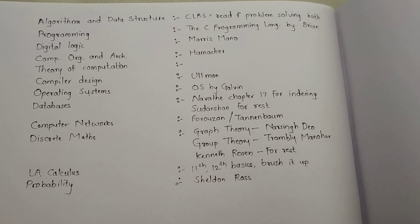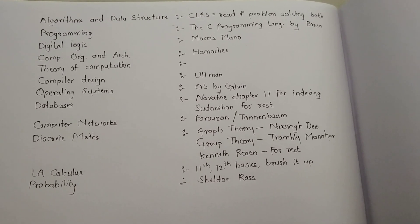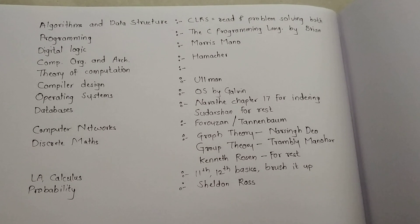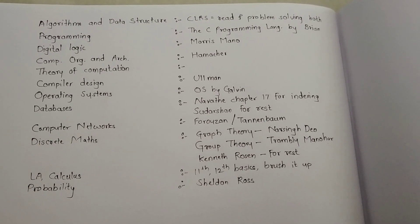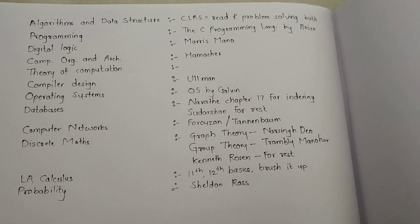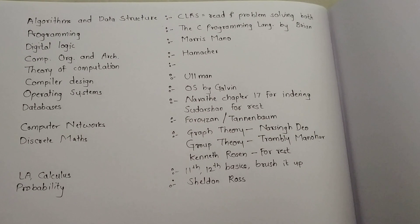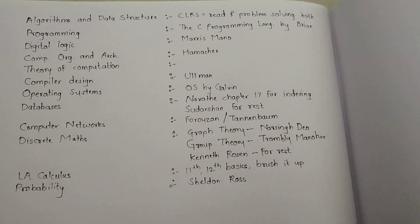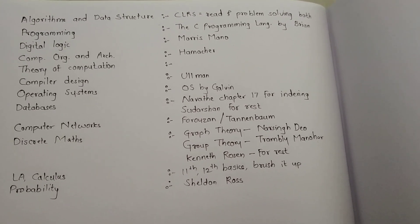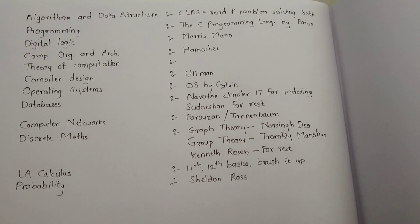Also, my approach was to make separate documents for each subject. Whenever I used to solve test series, I used to note my mistakes and copy-paste those questions into my record book of mistakes. Sometimes there might be a very good question which required a trick to solve — even if you solved it, keep those in your repository, because it may happen that you discovered the logic quickly at that time but it may take a while if the same question comes in a different form. While reading the book, don't be in a hurry — make sure you are understanding things very clearly.